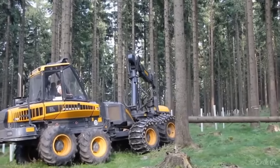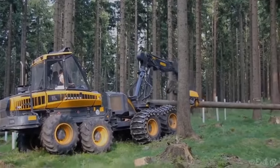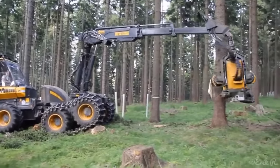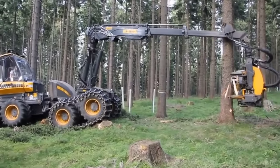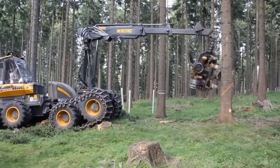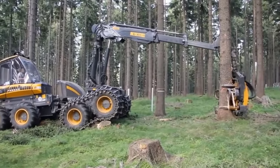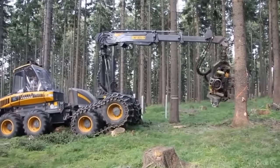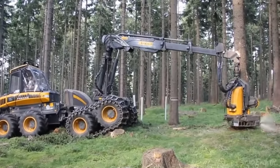One of the standout features of the Ponsse Ergo 8W Harvester is its range of harvester heads. These heads are celebrated for their high efficiency-to-weight ratios and durable construction. Operators can choose the H6 head for thinning-based harvesting, or opt for the H7 or sturdy H8 head for regeneration felling. The specialized H7 Yucca and H77 Yucca heads are tailored for efficient eucalyptus harvesting.